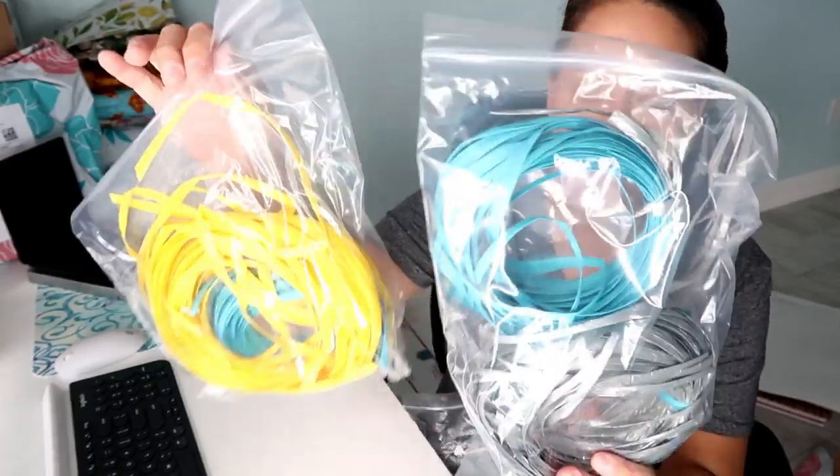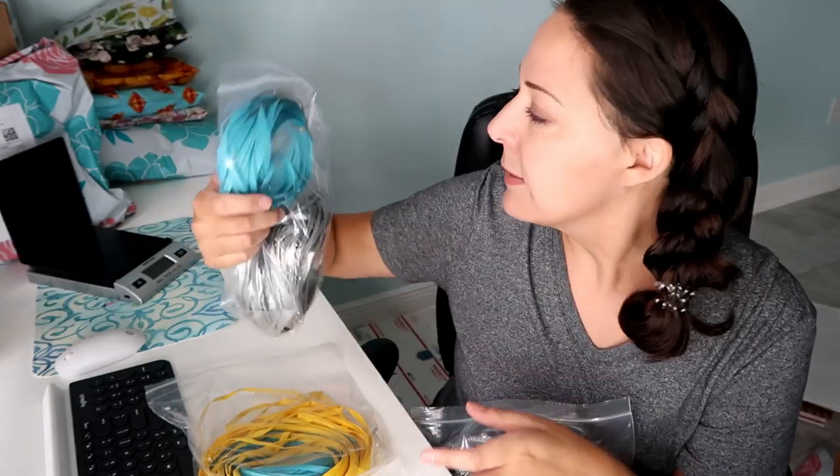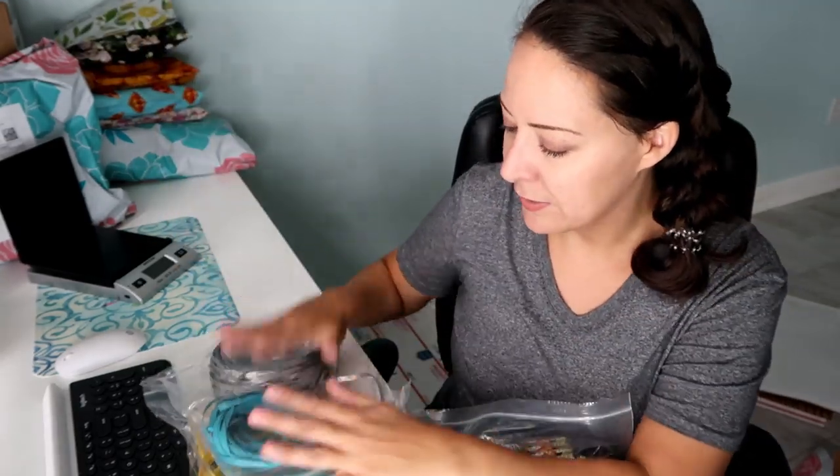Here are the things I put in the giveaway - I basically took a little bit of everything from my supplies. She's getting raffia in turquoise, yellow, and silver - the silver has a nice sheen to it. I took some of those. I use 1,000 yards of ribbon and it lasts me about a year. I got the yellow for $19.